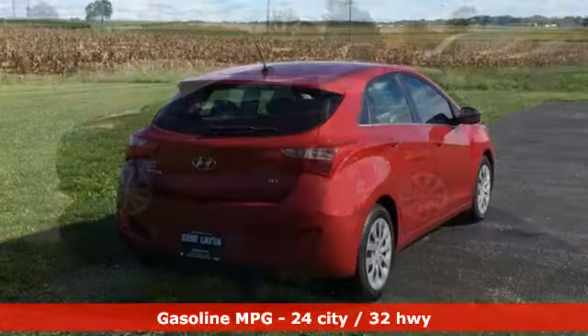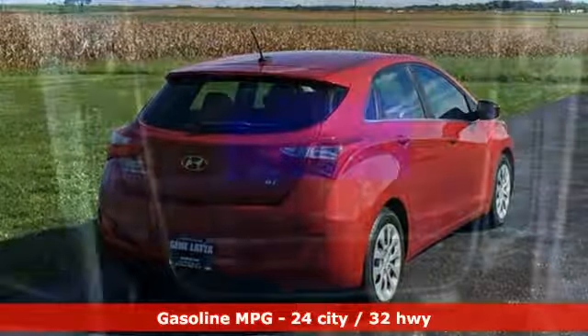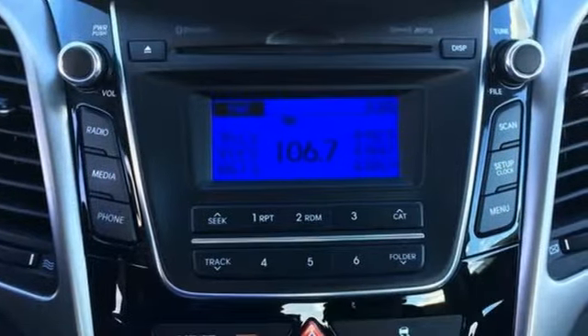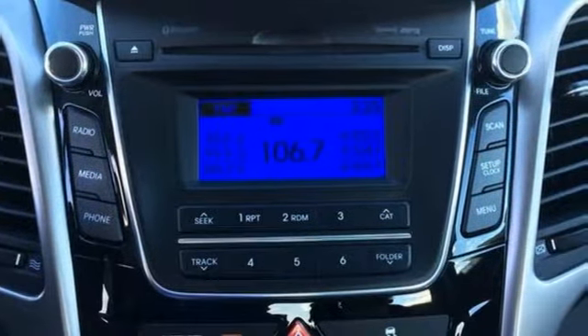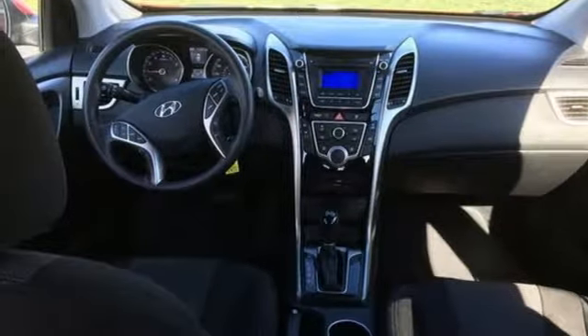Streaming audio, power heated mirrors, manual tilting steering column, wireless phone connectivity, manual telescoping steering column, automatic transmission, rear lip spoiler, gas pressurized shocks, and i4 engine. Experience it for yourself today.